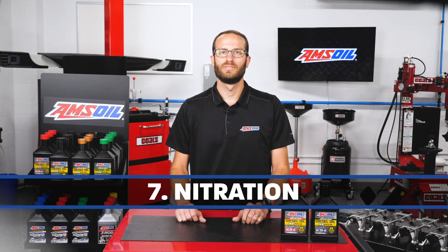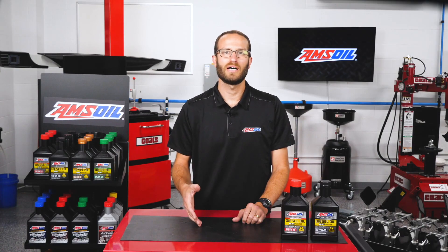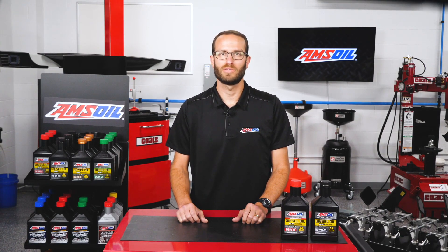Seventh is nitration. Nitration is more common in alternative fuel engines such as natural gas or propane, but it can be highly acidic and can form deposits in oxidation. If the amount of nitration is high, check the integrity of the engine and the operating temperature as possible culprits.